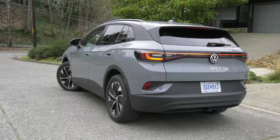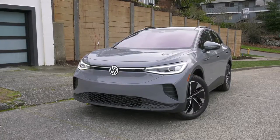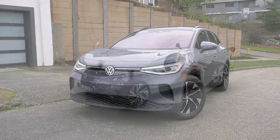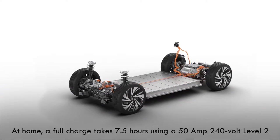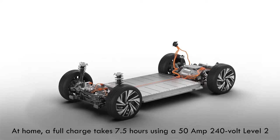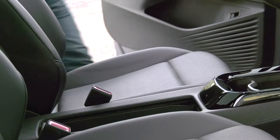But first, let's look at what's different. For starters, there's a second motor up front — that means more oomph: a total of 295 horsepower and 339 pound-feet of torque. And it only drops the estimated range by 10 miles; the EPA rates it at 249 miles.